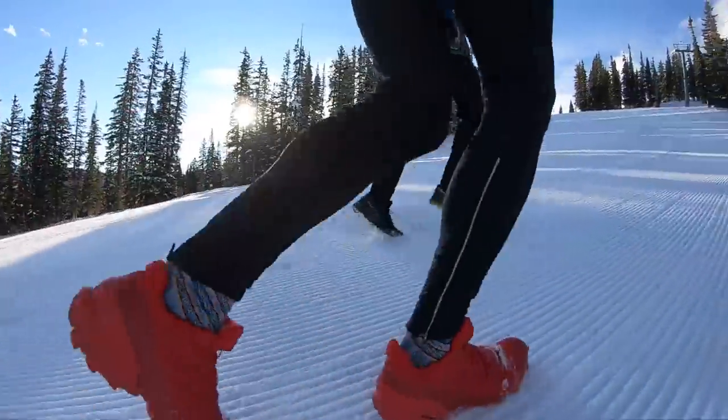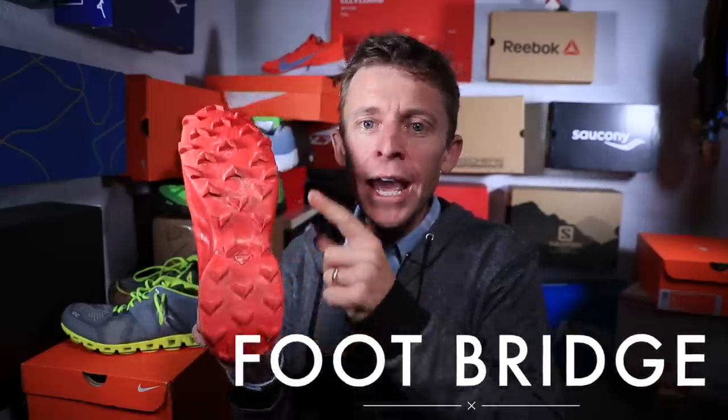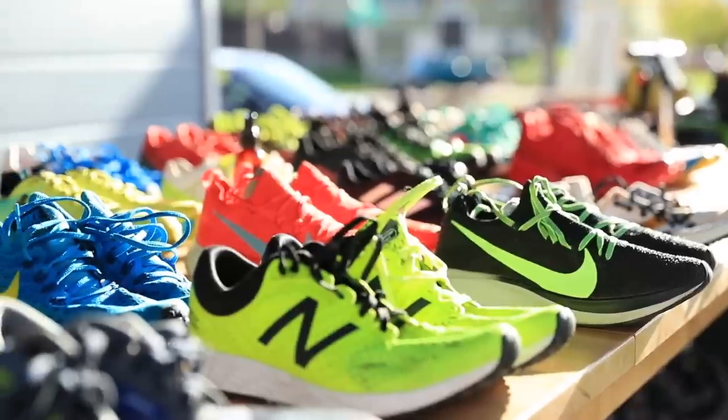One last point on the outsole: this is called the footbridge — between your heel and the forefoot. The footbridge sometimes has a little piece of plastic on certain shoes to help provide more support through your arch.